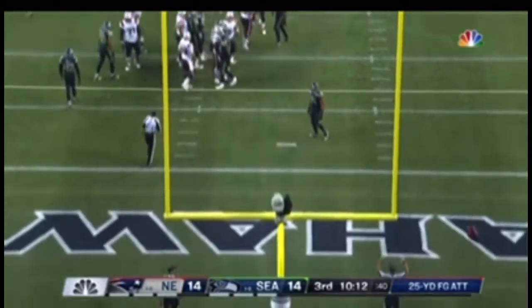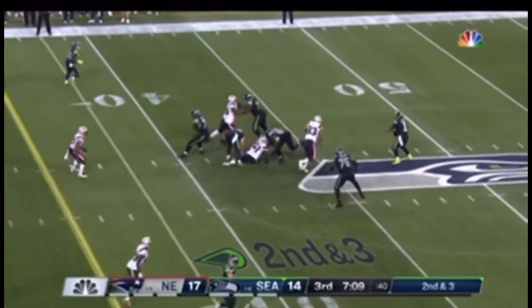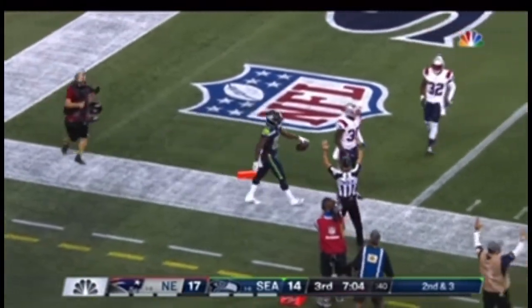25-yard chip shot for Folk to give New England the lead, which he does. This game, Al — this game is all about this. Here they are again. They took Gilmore out for one play, back in Wilson. Wilson goes the other way, deep downfield — and it will be caught for the touchdown.